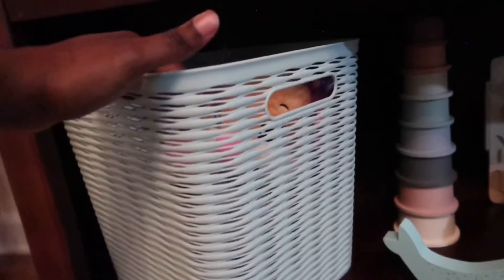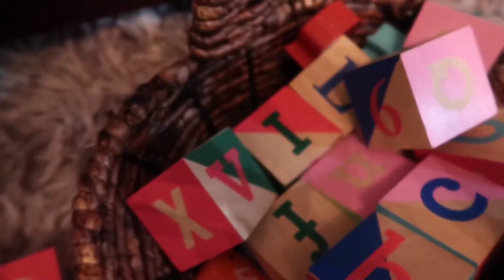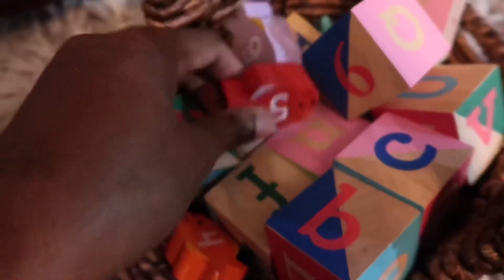I decided to put two of her stuffed animals in there, just things she can play with. I got these containers from Target for $6. I also got this from Target — it came with some little fish with numbers on it, and she loves this set. I think it only goes up to six, but it goes with her wood toys and I really love it.